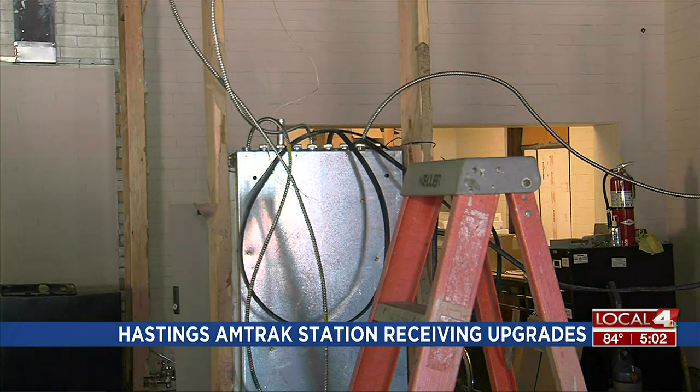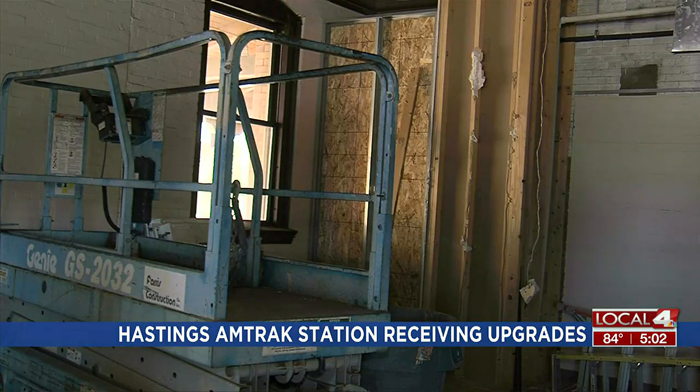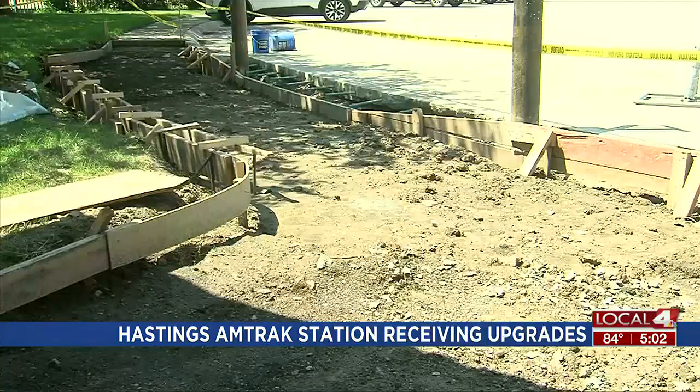Amtrak's also working on making their platform and holdage handicap accessible. They say it's a great thing about meeting the ADA requirements because it helps everyone.